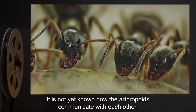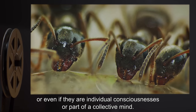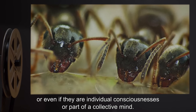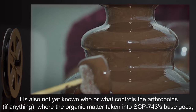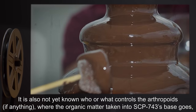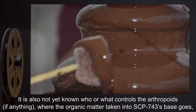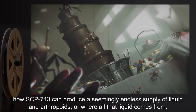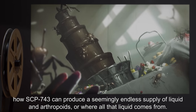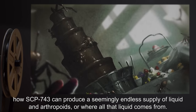It is not yet known how the arthropoids communicate with each other, or even if they are individual consciousnesses or part of a collective mind. It is also not yet known who or what controls the arthropoids, where the organic matter taken into SCP-743's base goes, how SCP-743 can produce a seemingly endless supply of liquid and arthropoids, or where all that liquid comes from.